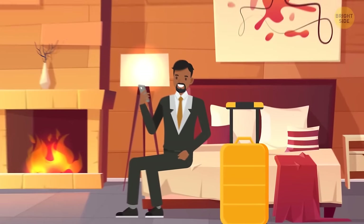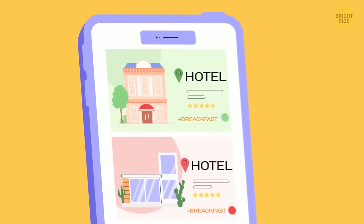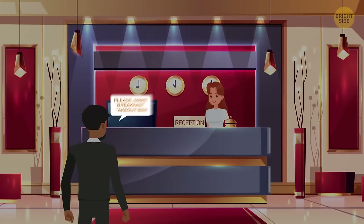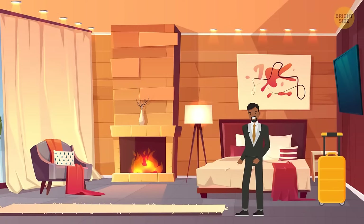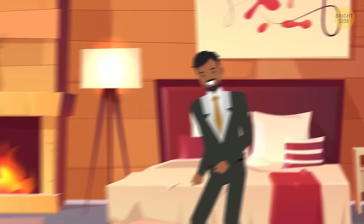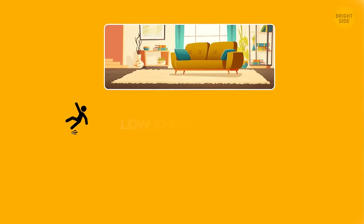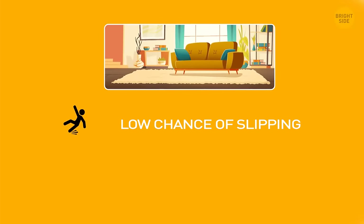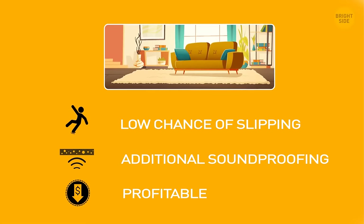At checkout, if you're leaving early and will miss breakfast, the staff can prepare a takeout box for you — it's best to give them a heads-up the night before. Most hotels have fully carpeted floors for three main reasons: you're much less likely to slip on carpet than wood or stone; carpets act as added soundproofing; and it's more cost-effective for the hotel, as carpet is much easier and cheaper to replace.